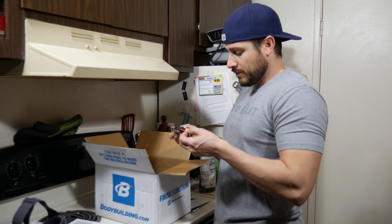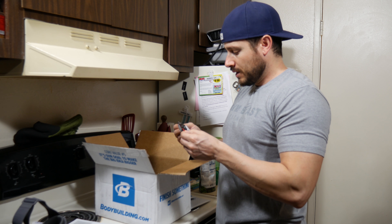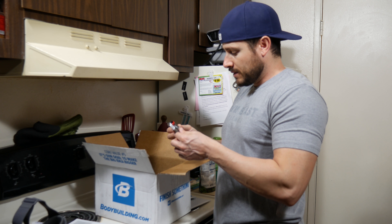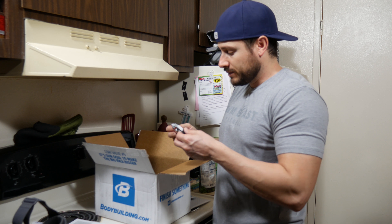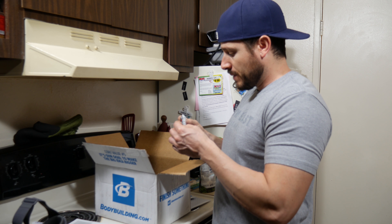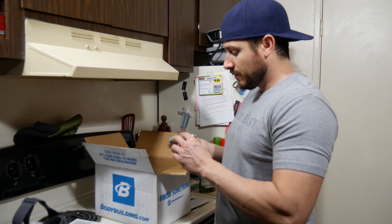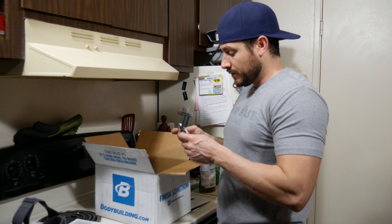It looks like bodybuilding.com sent me a free sample of a Nitratec crunch protein bar. These are fairly new — and gluten free too. I'm going to say bulking just because most bars aren't gluten-free. It tastes good. It has 24 carbs, 5 grams of fiber, 22 grams of protein, and 7 grams of fat for 240 calories. Not bad — I'm definitely going to do a review.